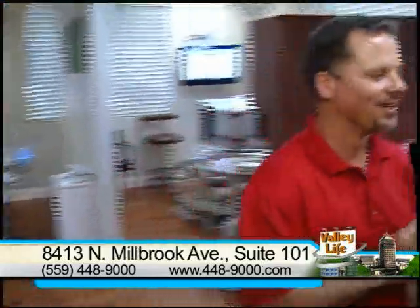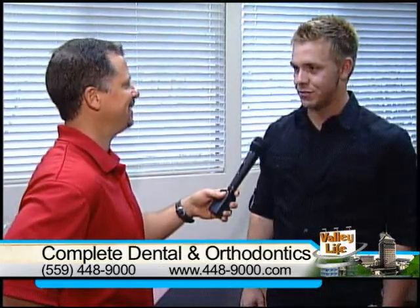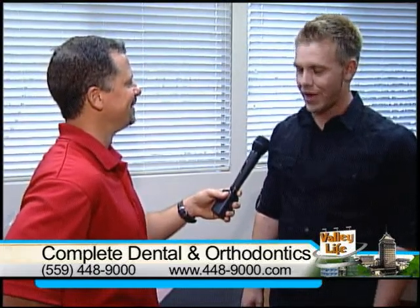I want to catch Josh before he takes off. Josh, you're one of the patients who came in for both general dentistry and orthodontics — had both procedures done. You had your choice of several other dentists. What made you come here? Well, not only are they friendly, but they're very convenient. Having the dentist and the orthodontist here is awesome — I don't have to go all the way across town for two different appointments.